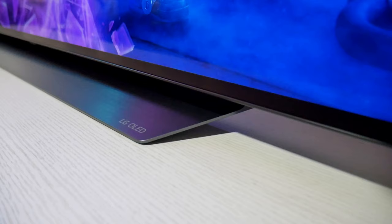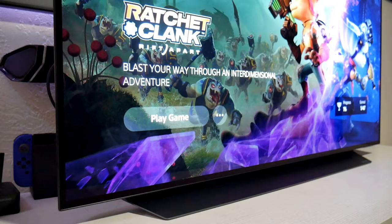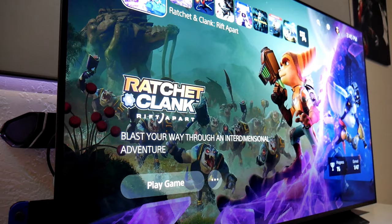Hey guys, Joel Stark here. So finally I got my hands on the new LG C1 OLED. Now if you're familiar with my channel, you'll know that I'm a big fan of LG OLED TVs. I have videos with the C9, with the C10, and now I am working with the C1.